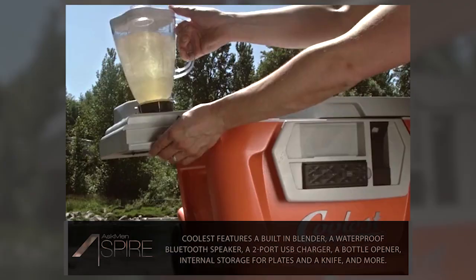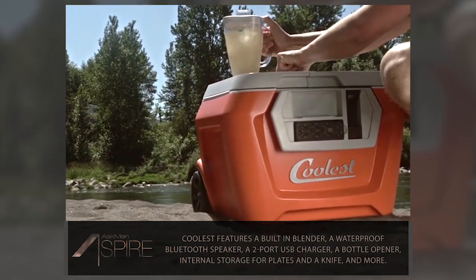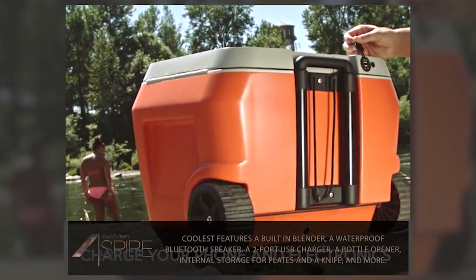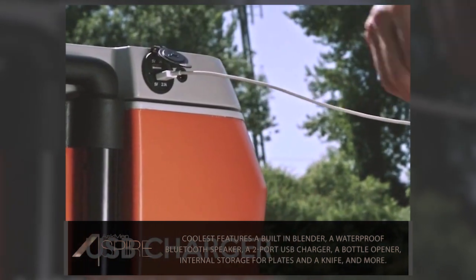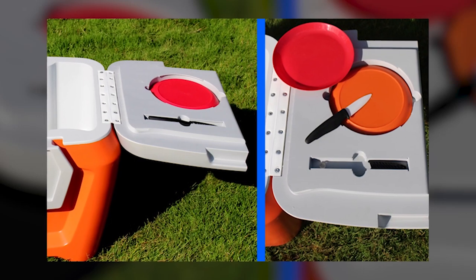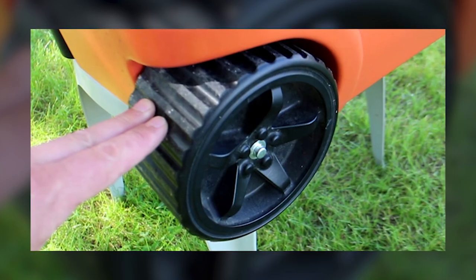So what makes it so special? It comes with a built-in ice-crushing blender perfect for making margaritas or smoothies on the go. Add in a waterproof Bluetooth speaker that tucks right into the side of the device and a waterproof two-port USB charger to keep the party going even when your phone runs out of juice. Also included is a bottle opener, internal storage for plates and a knife, a divider that doubles as a cutting board, and extra wide tires for rolling.